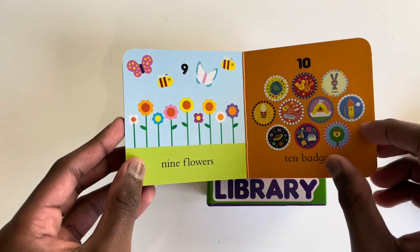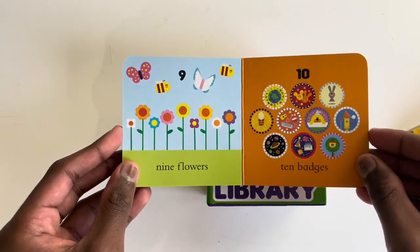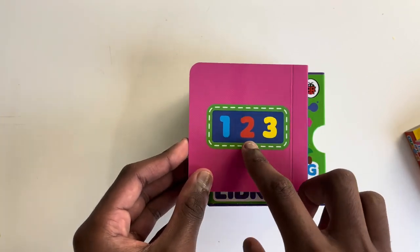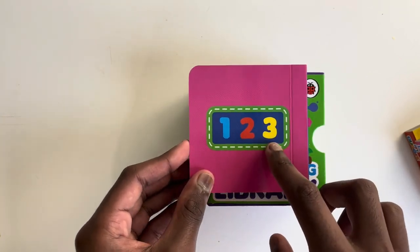Five squares. Six cupcakes. And look, there's a one, a two, and yes, a three.